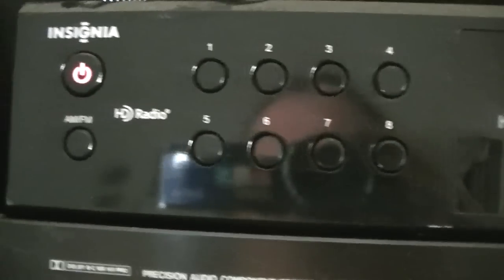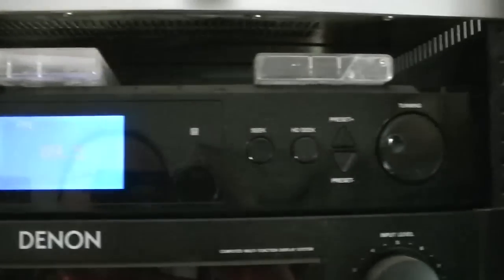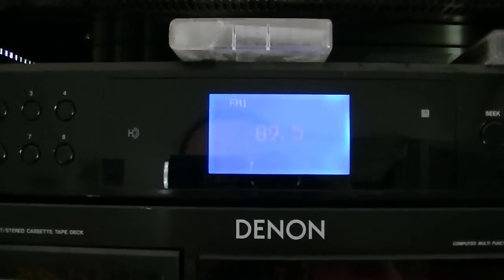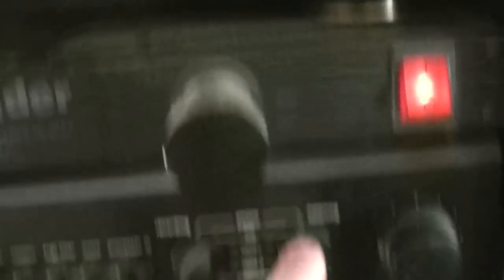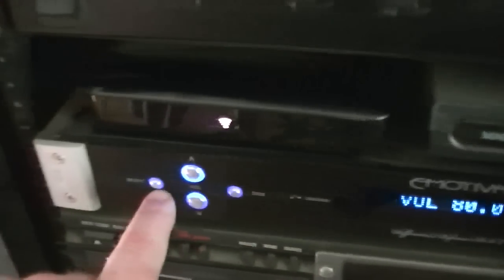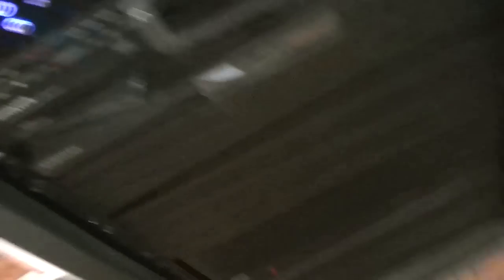Moving down, this is my Insignia HD radio. I got this on eBay for like $30. Everyone's talking about HD radio and how wonderful it is, and I figured I'd go ahead and try it out, and I'm really not that impressed — they compressed the living hell out of everything. This is actually digital-based, so it has an optical cable that goes into the Emotiva DAC, and I do the switching here, and then everything comes through the Adcom on this end.